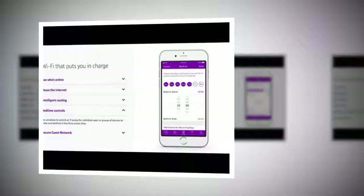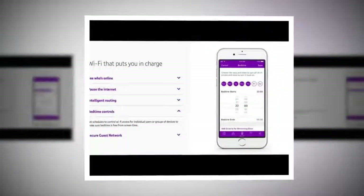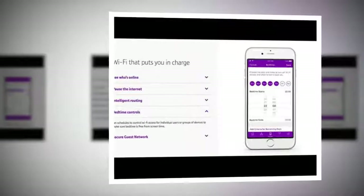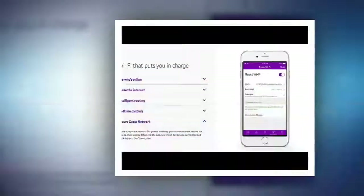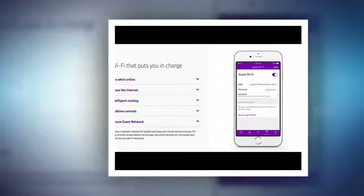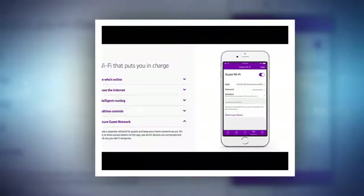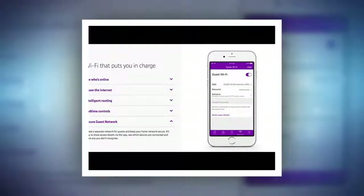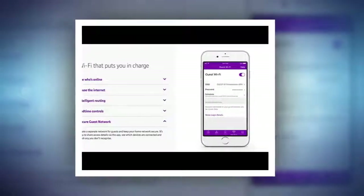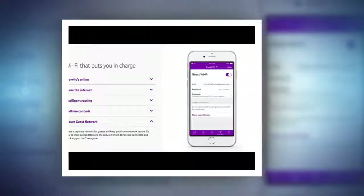While we're talking about discounts, BT Whole Home Wi-Fi launched at £300 but is now only £200. That price correction makes BT Whole Home Wi-Fi competitive — Google Wi-Fi is £129 for one unit or £229 for two, making £199 for BT's three a good deal.